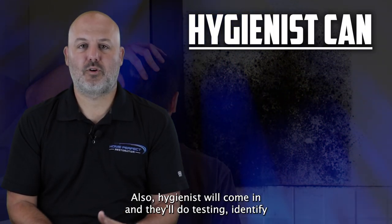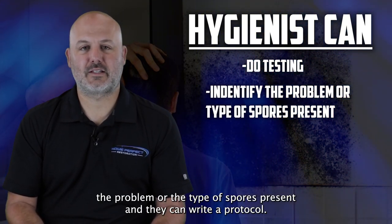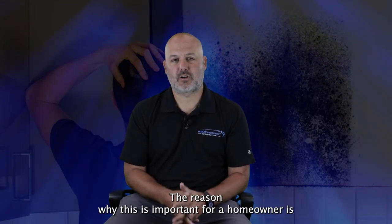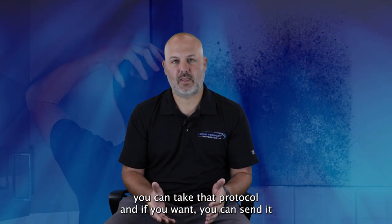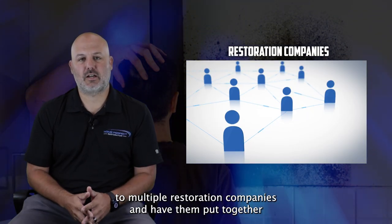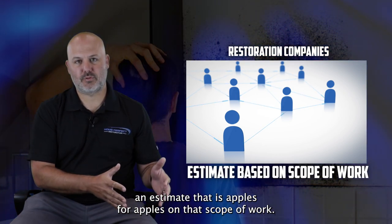Also, hygienists will come in, do testing, identify the problem or the type of spore present, and they can write a protocol. The reason why this is important for a homeowner is you can take that protocol and send it to multiple restoration companies and have them put together an estimate that is apples-to-apples on that scope of work.